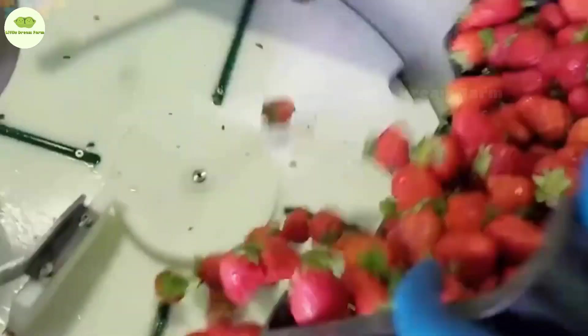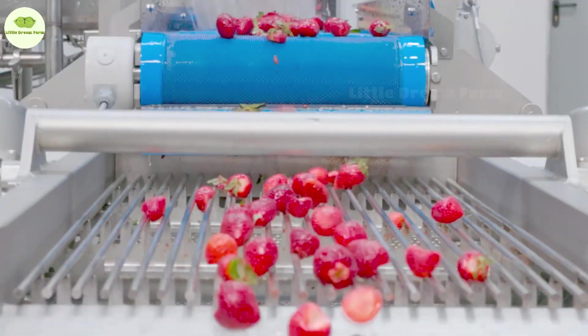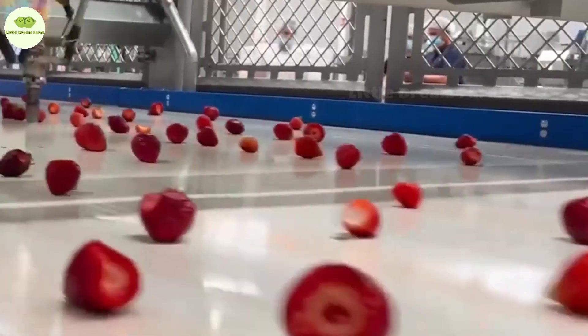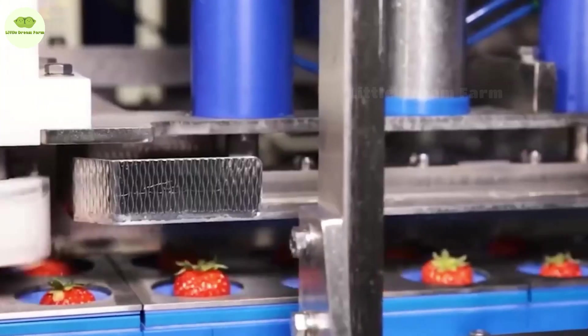Now it's time for the robots to take attendance by gently placing each strawberry into a mold and sorting them. It's amazing how they can spot the green leaves and remove them without harming the berry. These robots really are artists when it comes to precision work.